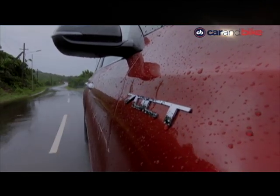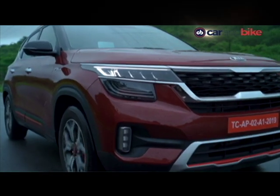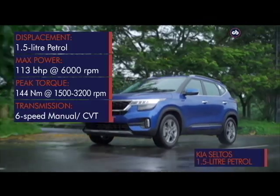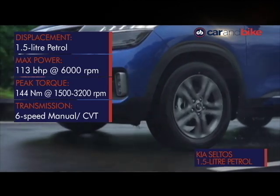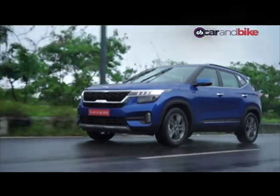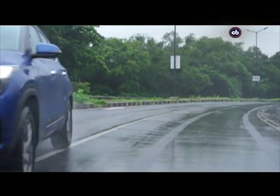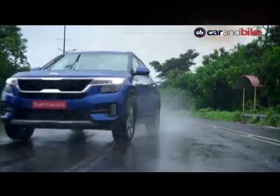The ride quality will be this car's hallmark. The 1.4 GDi has a claimed mileage of 16.5 km/l for the automatic and 16.1 km/l for the manual. The Celtos also gets a 1.5-liter petrol with 113 bhp, available with a six-speed manual or CVT auto gearbox — a tried and tested motor from the Kia-Hyundai family. Claimed mileage on that is 16.8 km/l for the auto and 16.5 km/l for the manual.